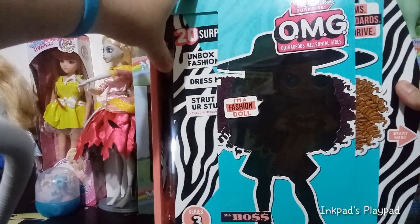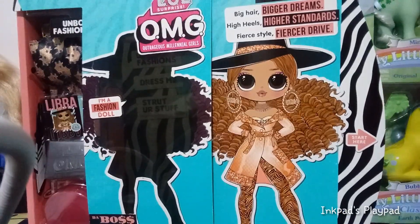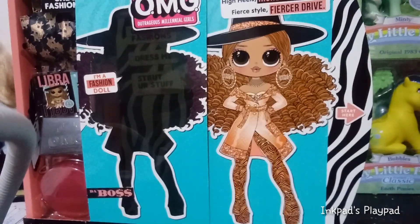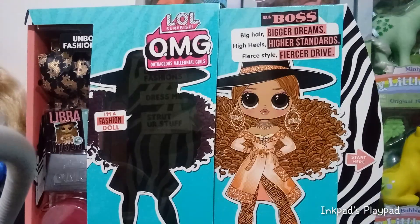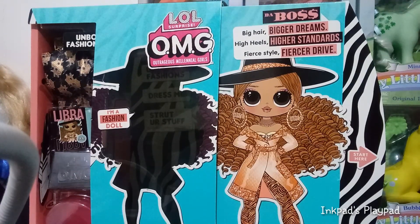Let's go take a look at her artwork here. Oh my gosh, she's so pretty. A lot of people are saying that she was maybe possibly loosely based on an image of Beyoncé, but maybe not. She's absolutely gorgeous and I can't wait to see what she looks like. Up here it says: Da Boss. Big hair, bigger dreams. High heels, higher standards. Fierce style and fiercer drive.